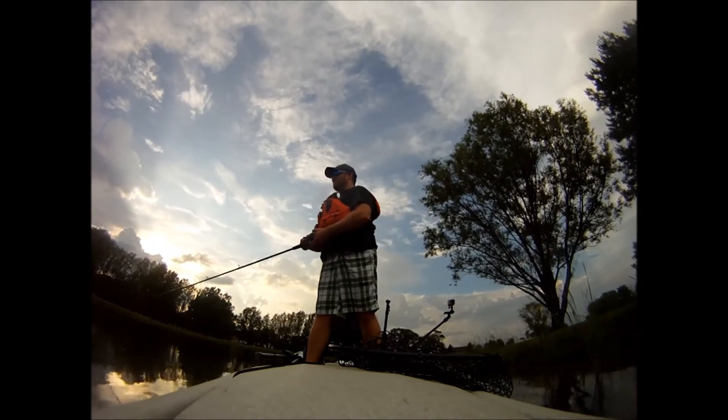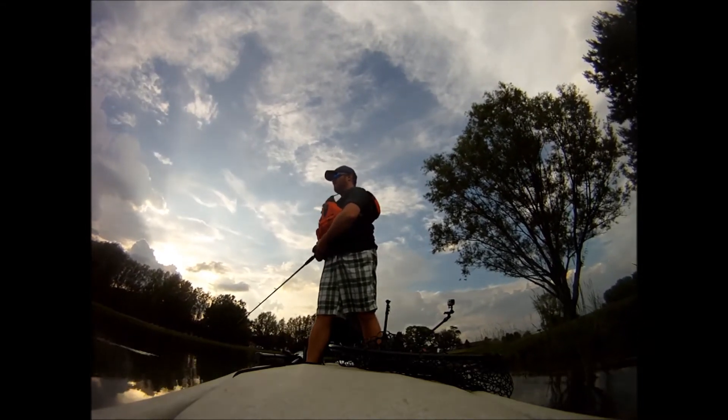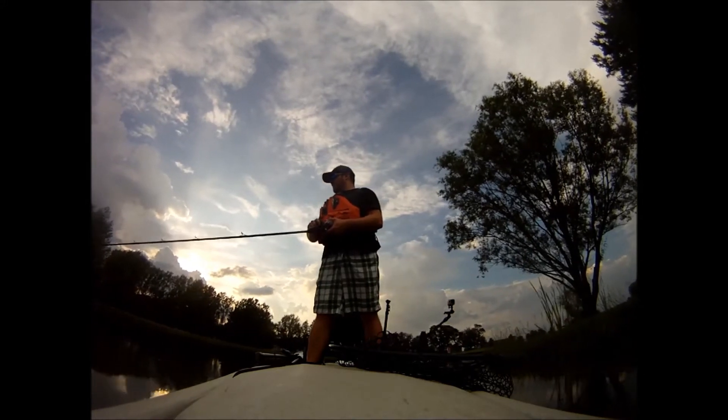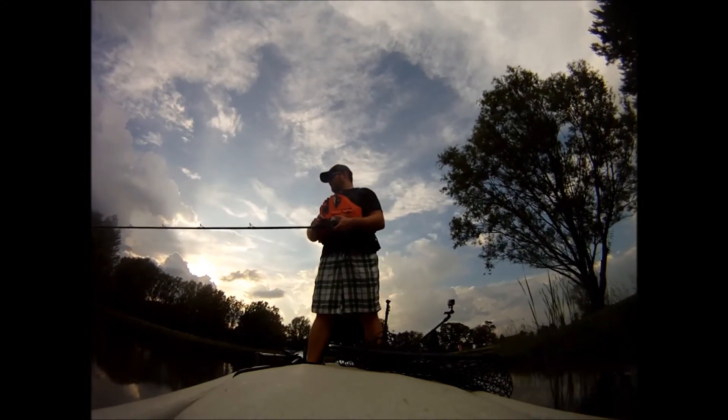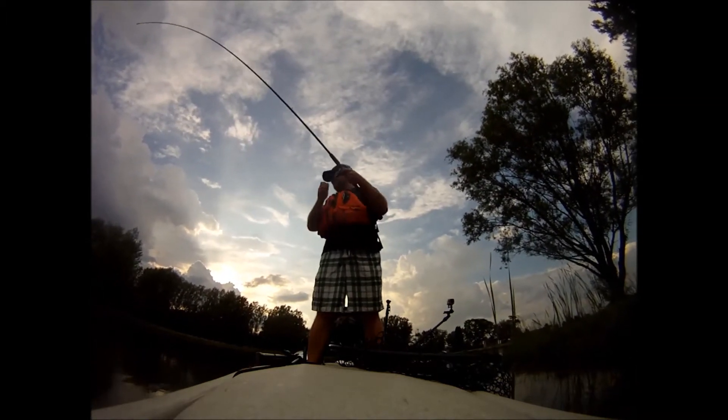I saw the bass swim by me so I threw out my Jackal Gantron Junior just past him and started working it back to entice him. He eventually sees it and turns, so I give these little slight twitches and that just mesmerizes them, gets them to come up, and boom - get the hook set.